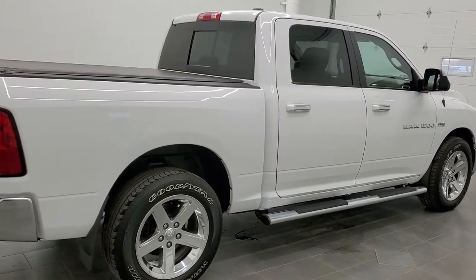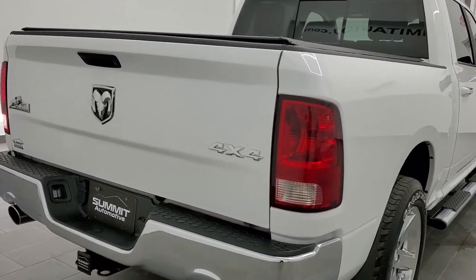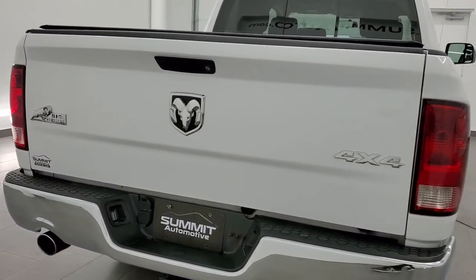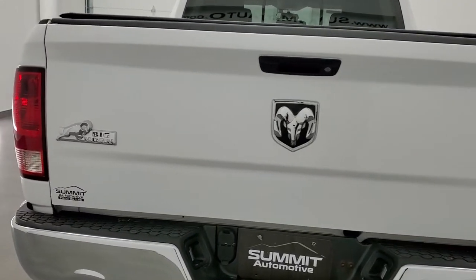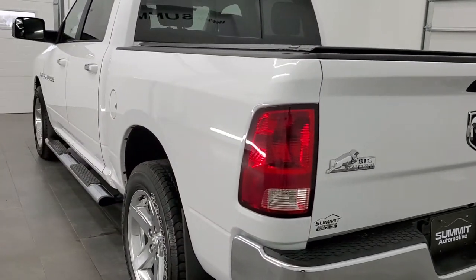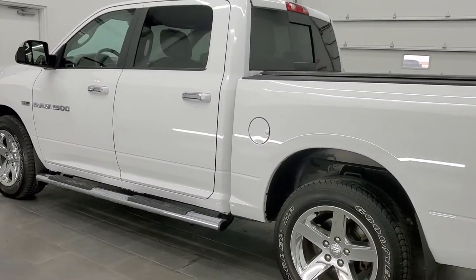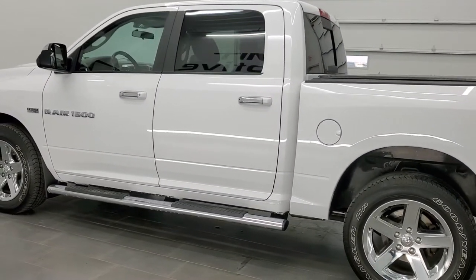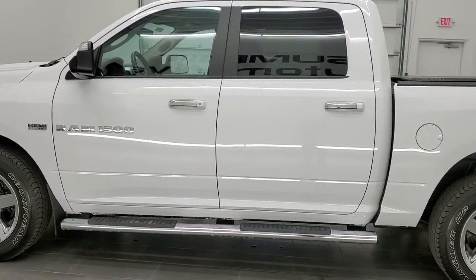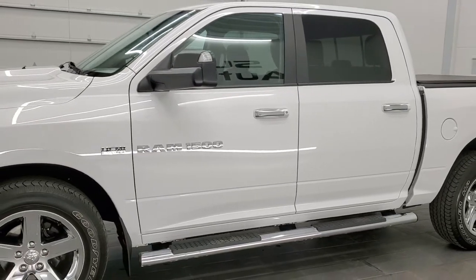Today we are checking out this super clean 2012 Ram 1500 Crew Cab 5-foot-7-inch short box, Big Horn Package. This truck has the 5.7 liter V8 Hemi motor. It has been fully safetied and inspected by our service shop, with a fresh oil and filter change. All the fluids have been checked and topped off, and this truck is 100% ready to go.